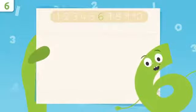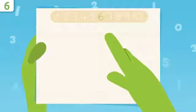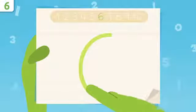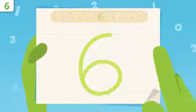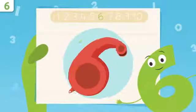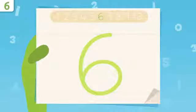Now I'll show you how to write number six. We start up here and trace down, drawing a curve, then we trace like this, making a circle. You did great! Look, I look like a whistle! Try it at home using some paper and a pencil — it's easy as pie.